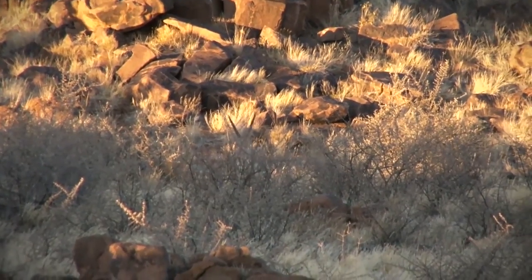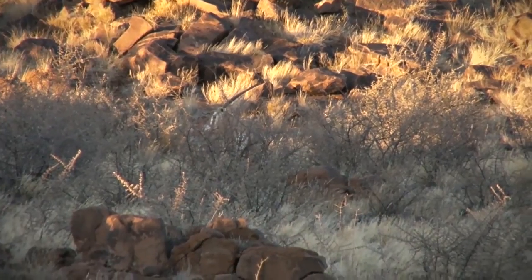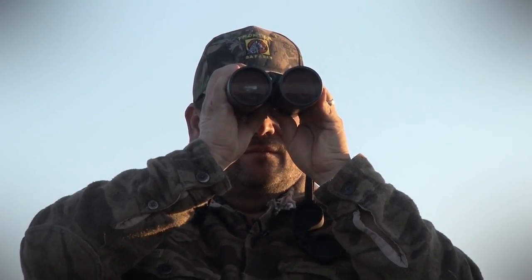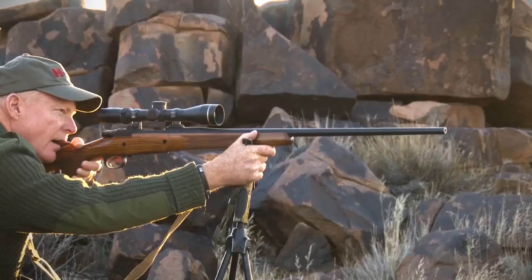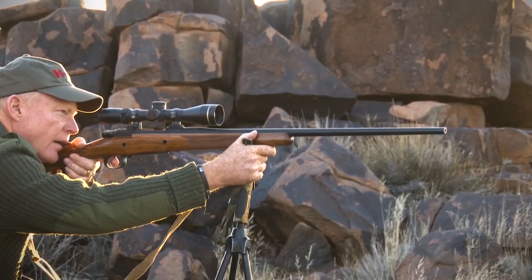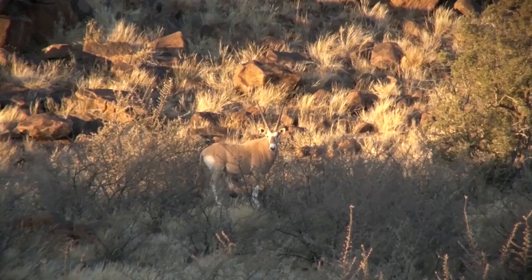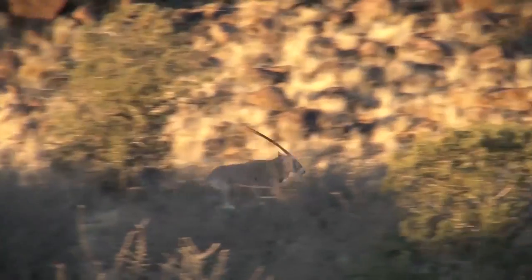Bad angle. Too much brush to shoot through. Take your time. Craig, he's stopping. When you're ready, take him. Very good. 150 yards. Perfect shot.